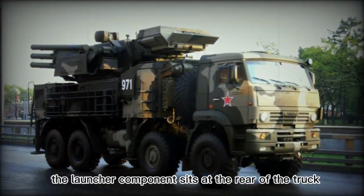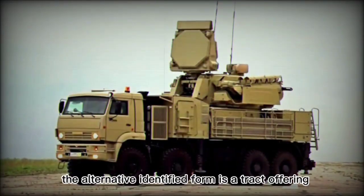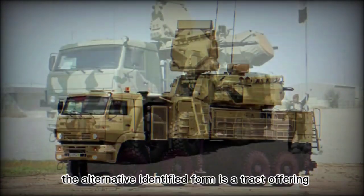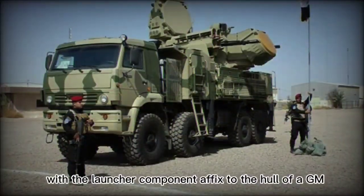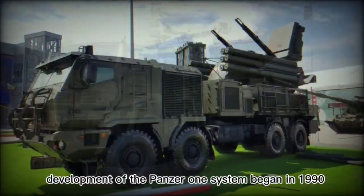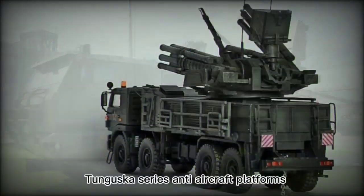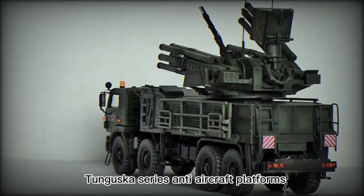The launcher component sits at the rear of the truck with an unfettered view of the action around the vehicle. The alternative identified form is a tracked offering with the launcher component affixed to the hull of a GM-352 vehicle. Development of the Pantsir-1 system began in 1990 as a replacement for the aging, though effective, Tunguska-series anti-aircraft platforms.